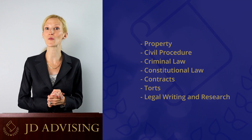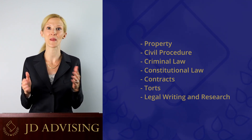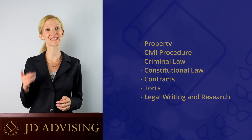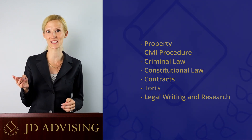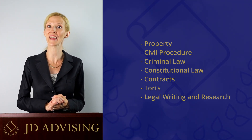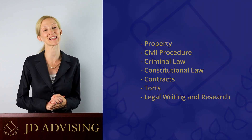Third, we will also give you an overview of each of the law school classes that you will take your first year of law school. This includes property, civil procedure, criminal law, constitutional law, contracts, and torts. This overview comes with a mini outline for each class, a lecture, and flashcards, and short multiple choice questions so that you can quiz yourself and test your knowledge.